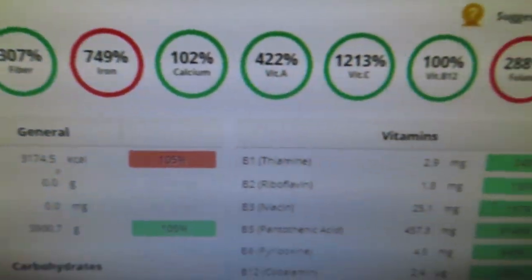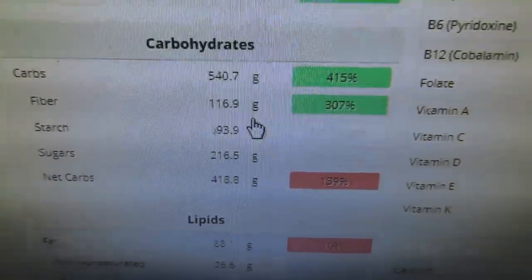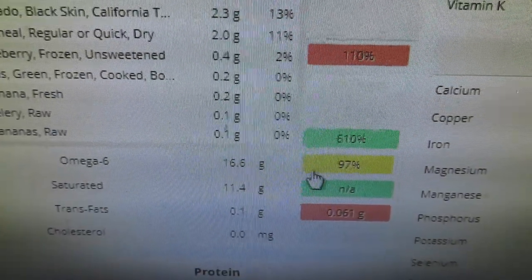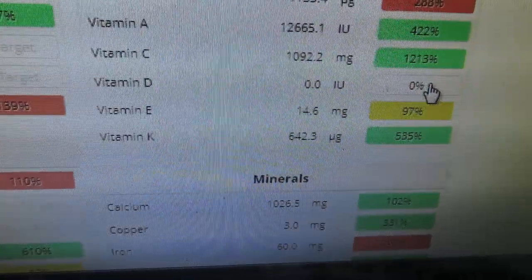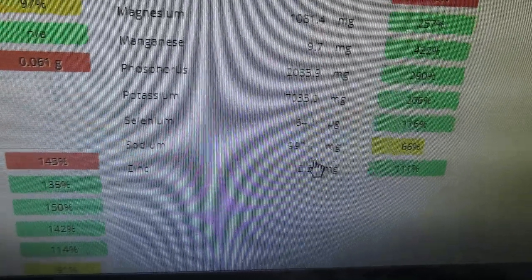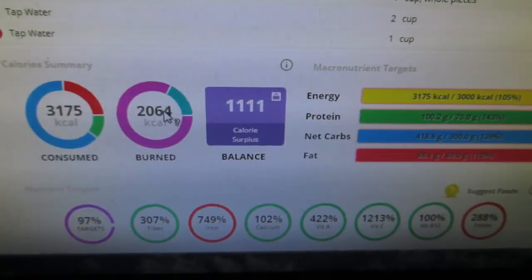I hit basically all of my targets for vitamins and micronutrients. I had 116 grams of fiber, for example. Got all the omega-3s and essentially the omega-6 fats — 97% on that. I hit all the different vitamins except for vitamin D, which I get from sunlight or a supplement, so I just didn't put that in. Sodium was about 1,000 milligrams, and I essentially hit all the protein targets at 100 grams total.